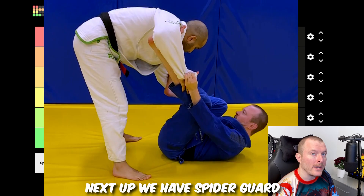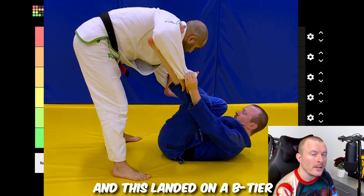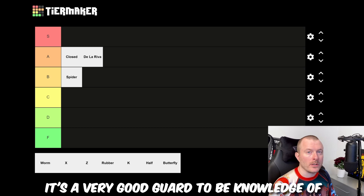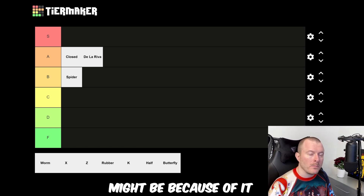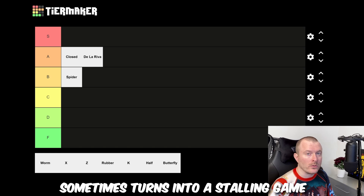Next up we have spider guard and this landed on B tier. It's a very good guard to be knowledgeable of, but I think the low rating might be because it sometimes turns into a stalling game.